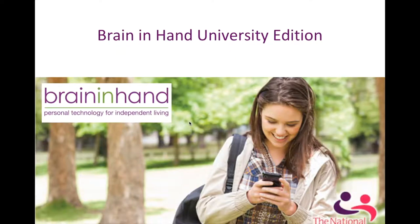Hello and welcome to the Brain in Hand University Edition. My name is Sarah Todd, I'm the Program Manager at Brain in Hand. Today I'd like to talk about who we are and where we come from, what Brain in Hand is, how it can benefit students within higher education, how it can be funded within higher education, and finally what we can do to support you to support students using Brain in Hand.